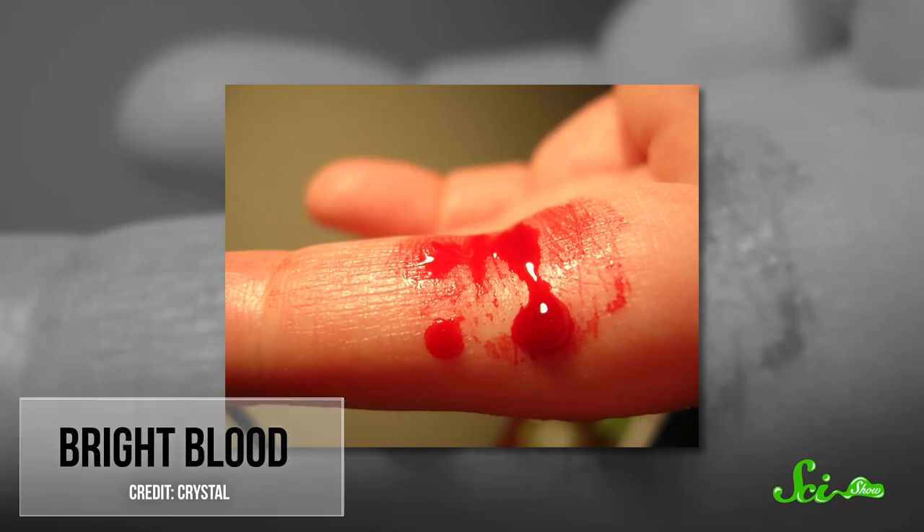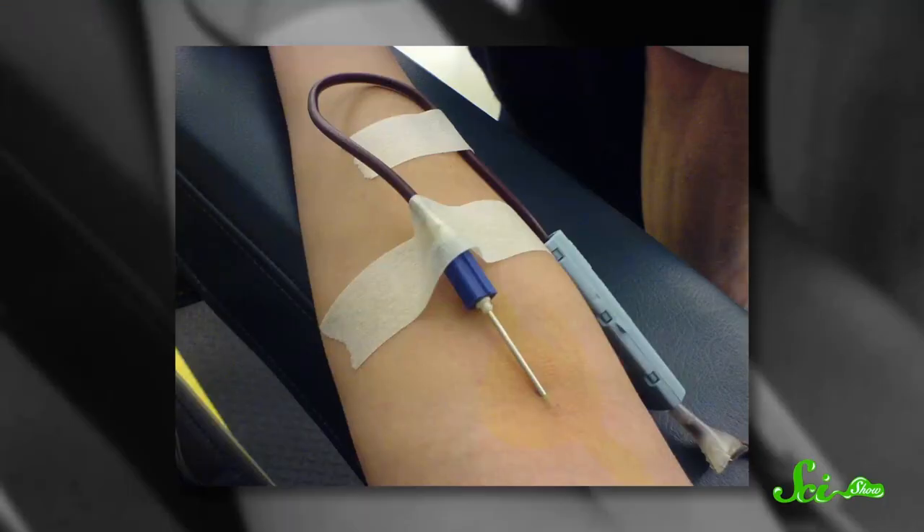You may have noticed the difference last time you got a paper cut — the blood seemed lighter and brighter than the darker, syrupy-looking blood you saw coming from your forearm at a blood drive. The blood from your paper cut was capillary blood, full of oxygen, while the blood the phlebotomist tapped at the blood drive was venous blood that had just delivered its oxygen payload. They're slightly different shades of red because they're in different phases of the oxygenation process. But they are both still, decidedly, not blue.